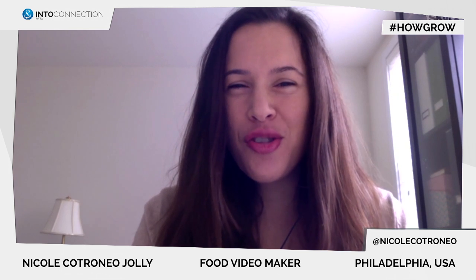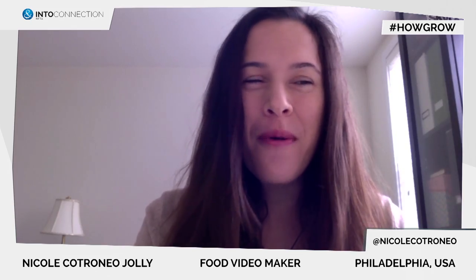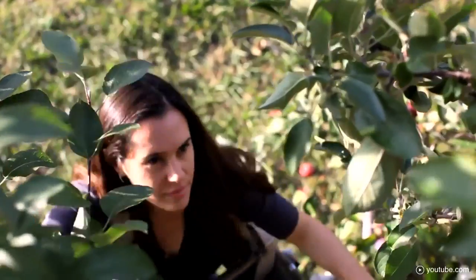Nicole, how did this idea come to life? Well, I've written a lot about food as a journalist and shot a lot of restaurant videos as a video producer. And one day I was actually cooking and I had ingredients in front of me, and I thought I knew a lot about food until it dawned on me that I had no idea where any of these ingredients grow.